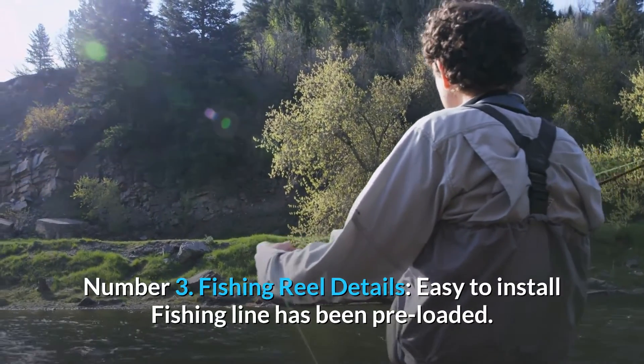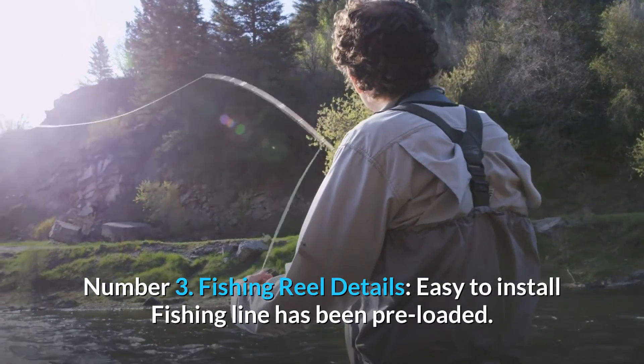Number 3: Fishing Reel Details. The fishing line has been pre-loaded and is easy to install.